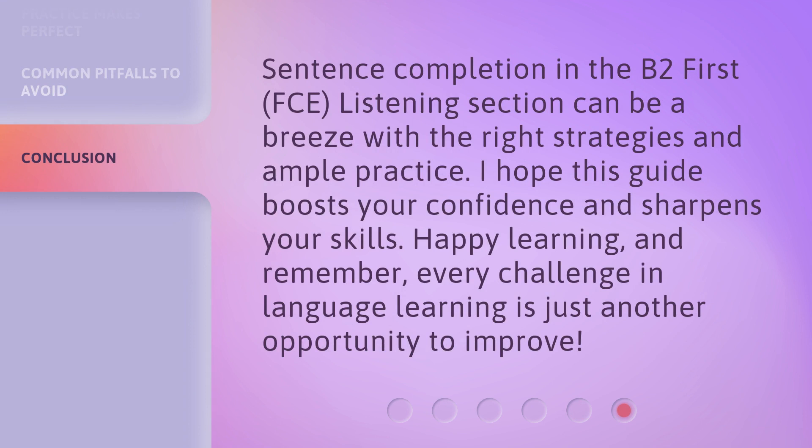Sentence completion in the B2 First FCE listening section can be a breeze with the right strategies and ample practice. I hope this guide boosts your confidence and sharpens your skills. Happy learning, and remember, every challenge in language learning is just another opportunity to improve.